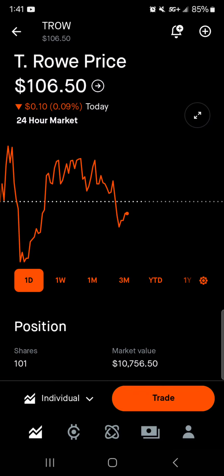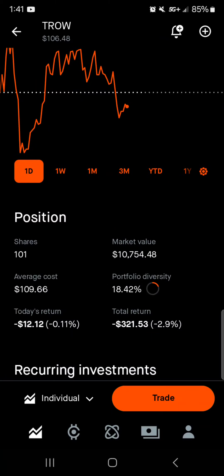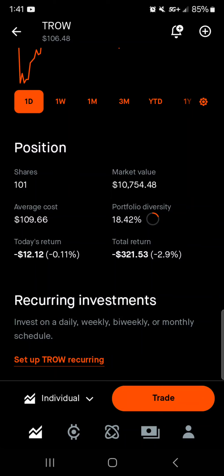Next, we got T. Rowe Price at $106.50 — 101 shares. I got that one share with dividend reinvestment from AbbVie. Market value is $10,700. Average cost is right around $110 per share. 18% of the portfolio is in T. Rowe Price. Today we're down $12. Total we're down $321 with about a 3% loss — still a great average cost opportunity here with T. Rowe Price.